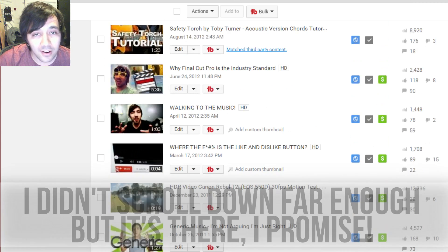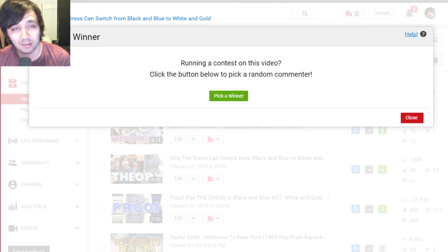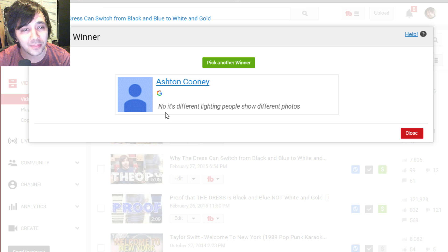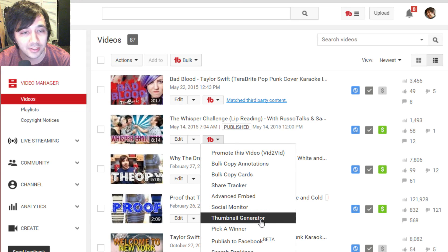Pick a winner — this is really cool. If you do a giveaway on your channel, the best way is to pick a random comment. Here's a way to do it where it's actually randomly picked. You click the button to pick a random commenter and it congratulates whoever wins. So if you ever want to do a giveaway, that's a cool trick.